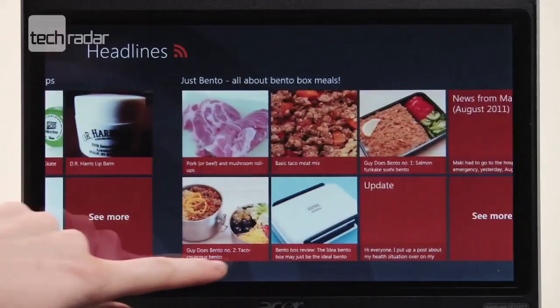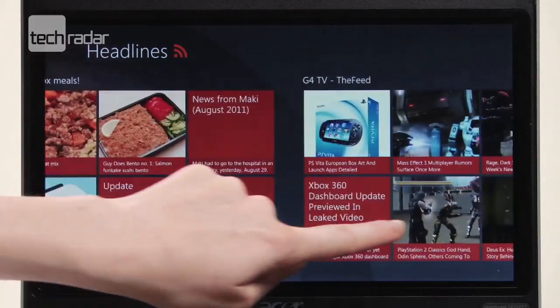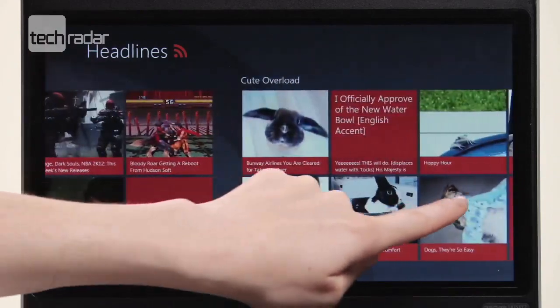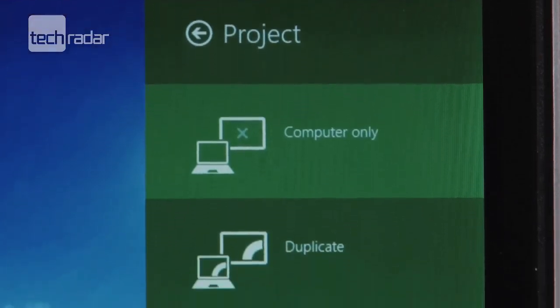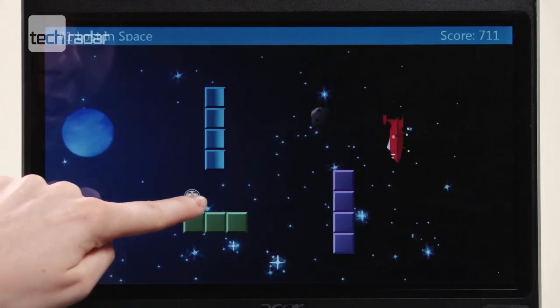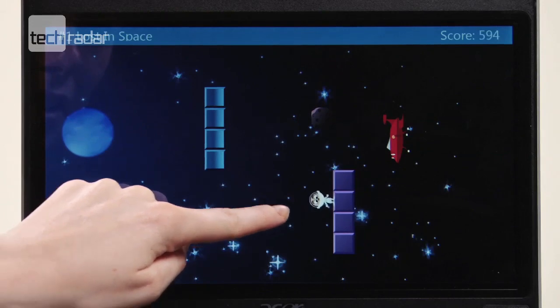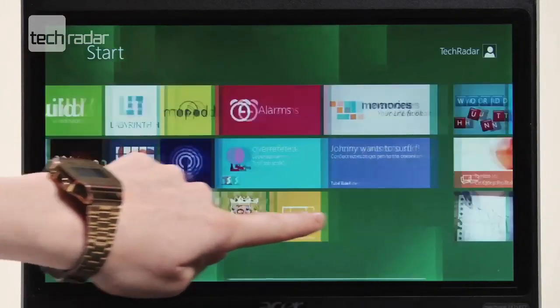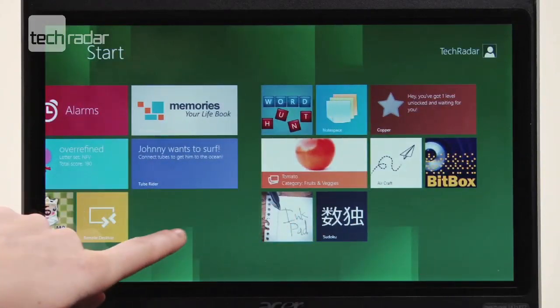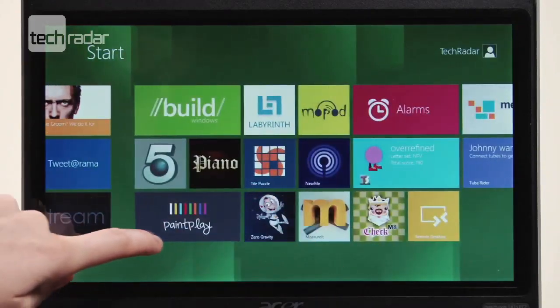So what can Windows 8 bring to the table? In a word: touch. With tablets, phones and touchscreens, we're all used to getting a little more touchy-feely with our devices. And even though Windows 7 was officially touch-enabled, it certainly wasn't going to compete with made-to-measure operating systems like Apple's iOS and Google's Android. Windows 8 changes all of that by bringing in the Metro interface, familiar to anyone who's seen the Windows Phone operating system.